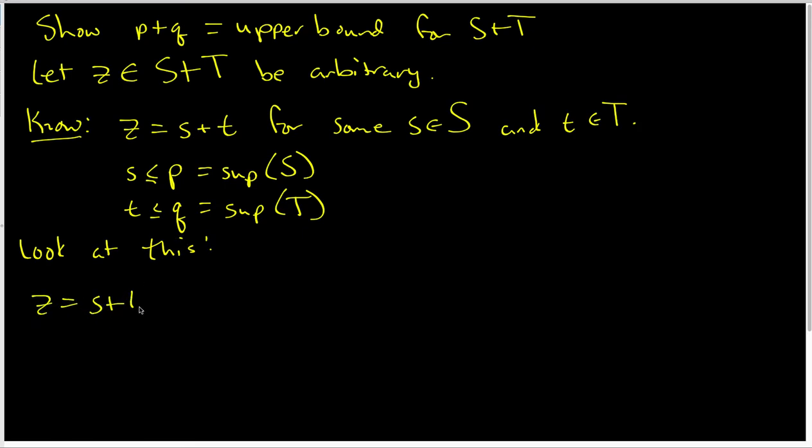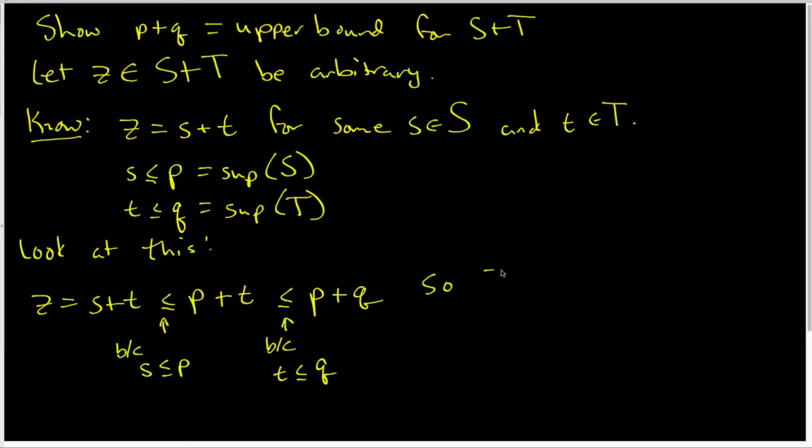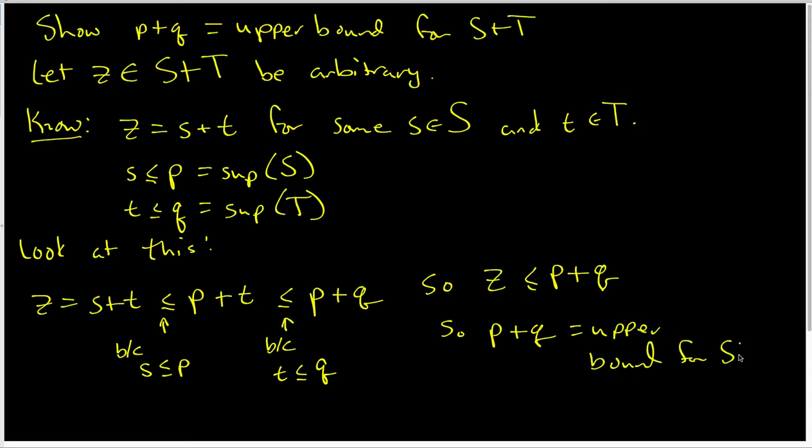Now z equals s plus t, but s is less than or equal to P, so s plus t is less than or equal to P plus t. And since t is less than or equal to Q, P plus t is less than or equal to P plus Q. Therefore z is less than or equal to P plus Q, so P plus Q is an upper bound for the set S plus T. This is true for every element inside S plus T because we started with an arbitrary element. So we have the first part of the proof done.